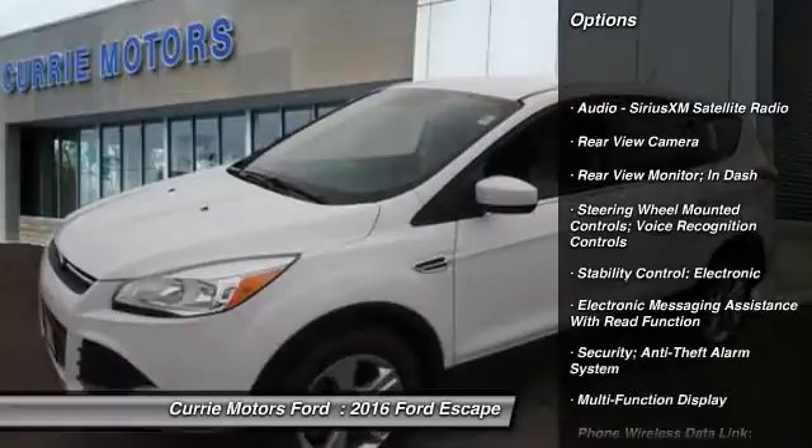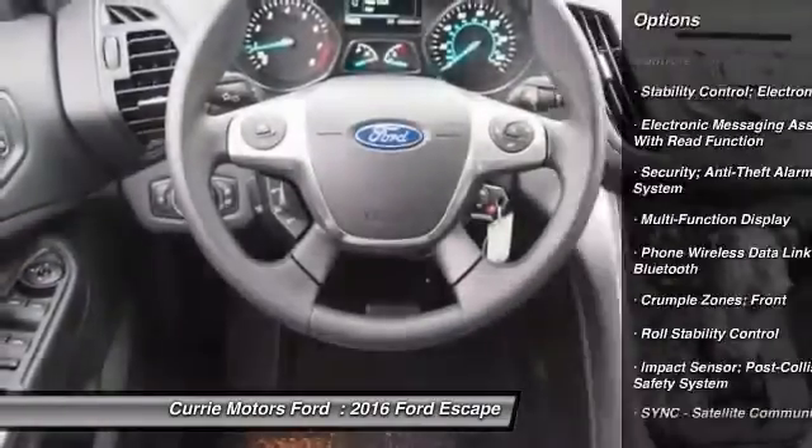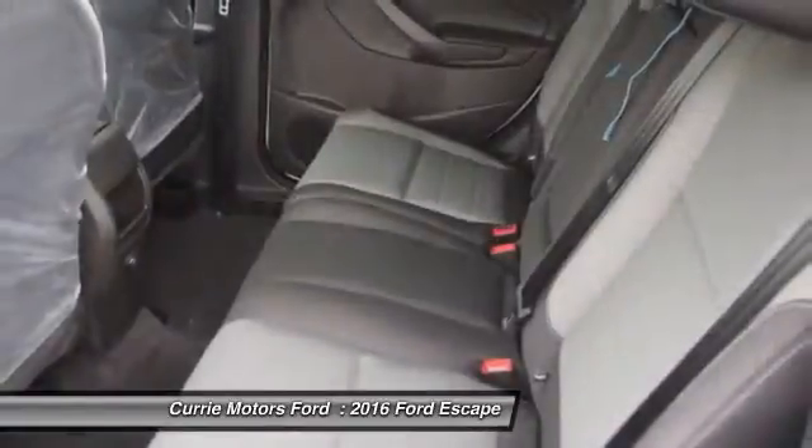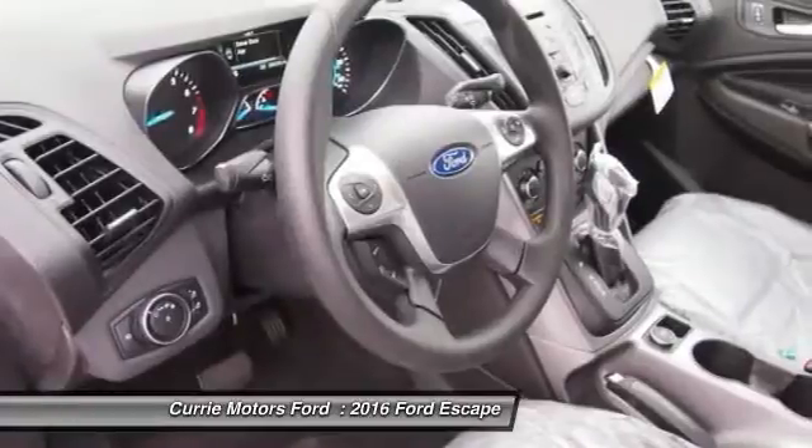Traction control, power steering, cruise control, fog lights, child safety locks, trip odometer, power windows, power brakes, daytime running lights, tachometer.